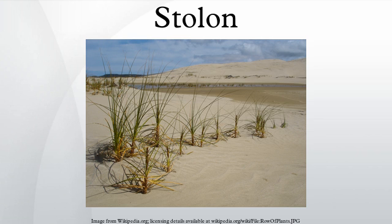Hydrilla uses stolons that produce tubers to spread themselves and to survive dry periods in aquatic habitats. Erythronium, commonly called trout lily, have white stolons growing from the bulb. Most run horizontally either underground or along the surface of the ground under leaf litter. A number of bulbous species produce stolons, such as Erythronium propullens. Flowering plants often produce no stolons.